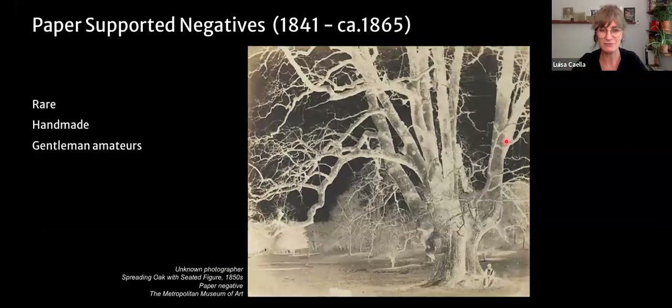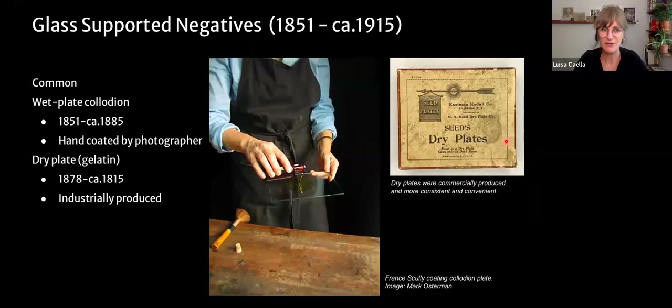Paper-supported negatives were handmade by the photographer and mostly used by so-called 'gentlemen amateurs' — typically upper-crust society men who traveled to exotic landscapes. These are fairly rare materials. Glass-supported negatives, on the other hand, become quite common. The first of these processes was the wet plate collodion, prevalent from 1851 to 1885. These were hand-coated by the photographer, and they had to be sensitized at the time they were being used — that's why they're called 'wet plate.' This was highly inconvenient, as you can imagine.